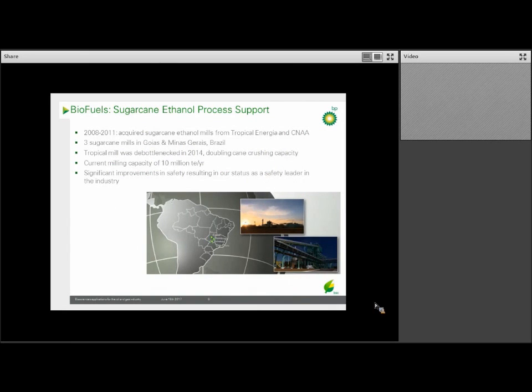BP owns and operates three sugarcane mills in Brazil, all located in the field shown here in green. Our three mills have a combined ethanol production capacity of 10,000 barrels of oil equivalents per day, spanning the entire value chain — we make not only bioethanol, but also sugar and power from burning the leftover bagasse material. In the past five years we've more than doubled our bioethanol production, and in 2016 our three sites produced around 800 million liters of ethanol. We estimate that since starting operations, we've avoided about 2.3 million tons of CO₂ — equivalent to removing about 1.1 million cars off the road each year.